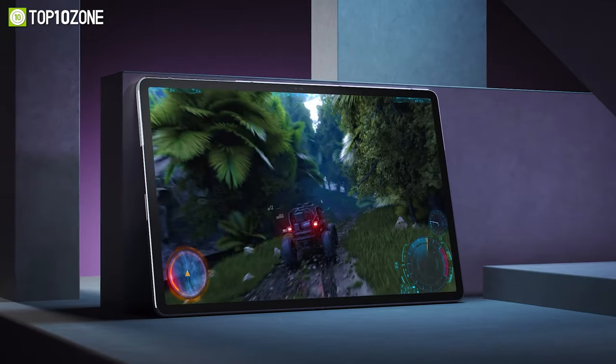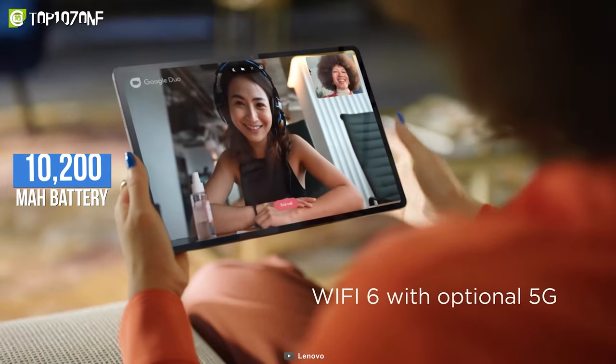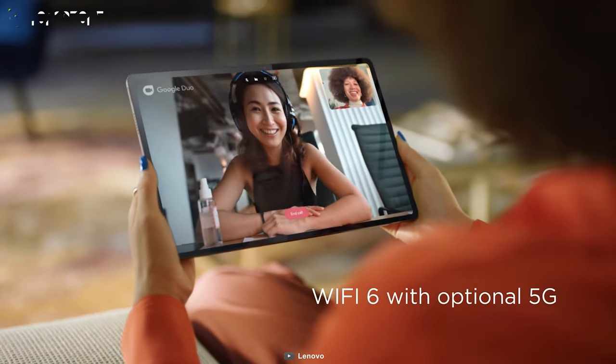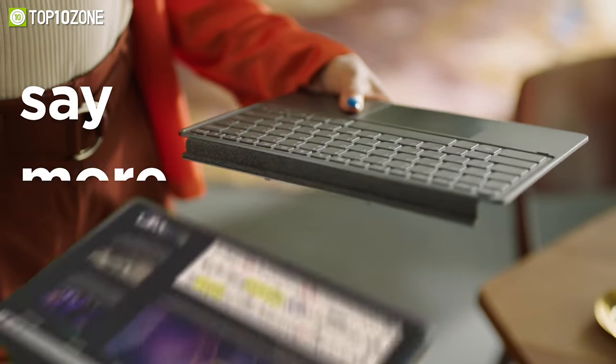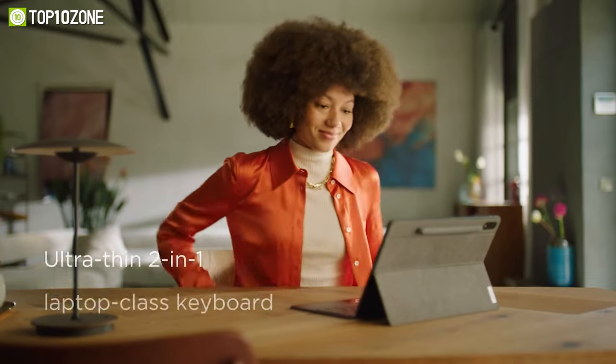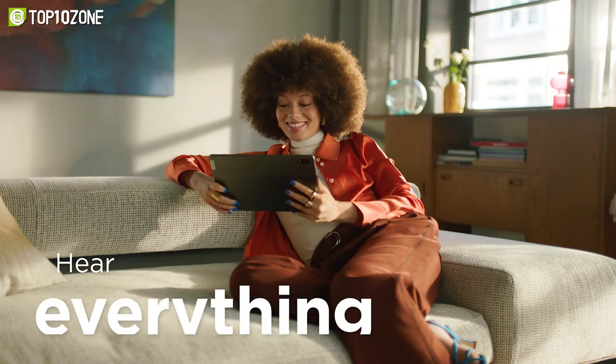This tablet draws power from its 10,200 mAh battery that supports 45-watt fast charging, and you will get up to 17 hours of video playback. All things considered, these impressive specs make it abundantly clear that the Lenovo Tab P12 Pro is certainly a force to be reckoned with when it comes to gaming tablets.